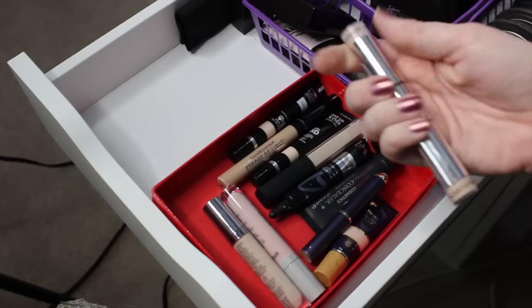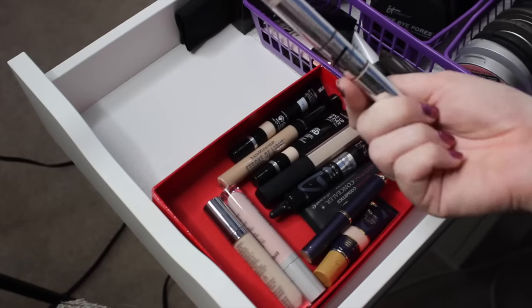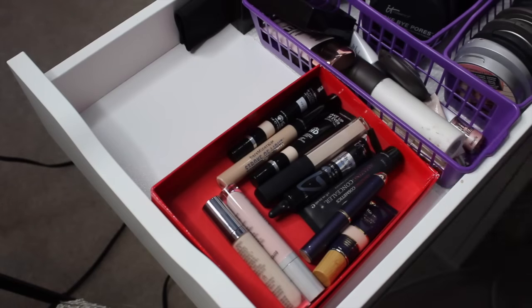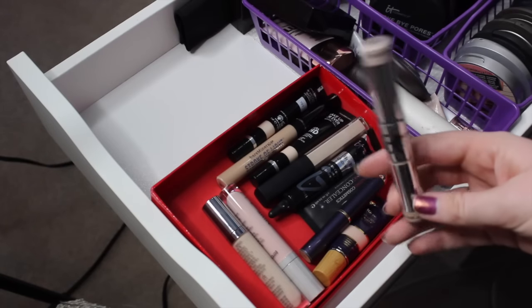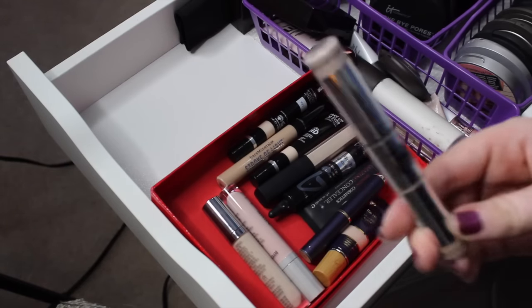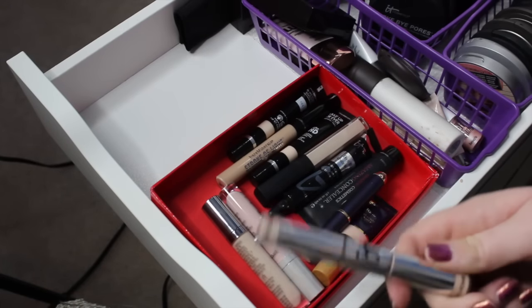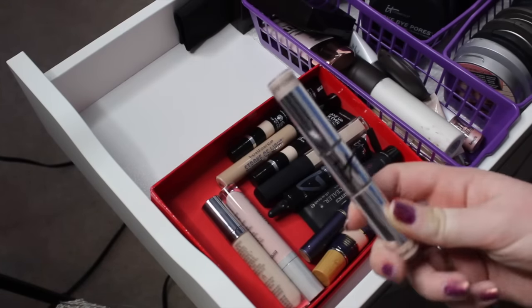Next I have this It Cosmetics Under Eye in a Tube — or Eye Lift in a Tube, something like that. I really loved the way this looked, but unfortunately as it wears throughout the day, it just kind of makes my under eyes look a little crepey, so I think I'm going to have to pass on this. I would recommend checking it out if you've been interested, because it was a really beautiful finish — it just didn't wear well on me.